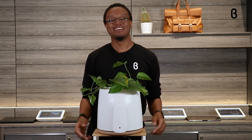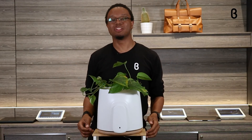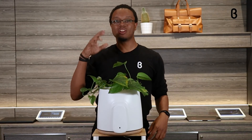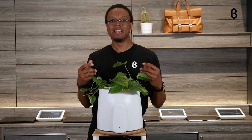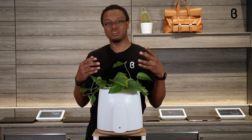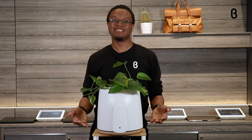Welcome back to Beta TV. This is Marcus from the Denver, Colorado location. Today we are looking at NADA Day. This is a smart natural air purifier and indoor air quality monitor that harnesses the power of nature, technology, and design.